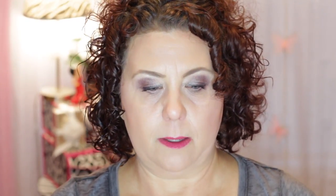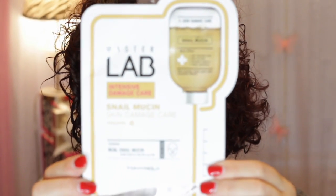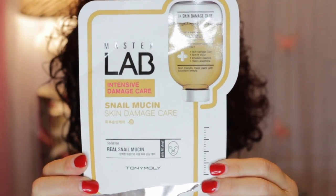I have two of the Tony Moly Snail Mucin Skin Damage Care Master Lab masks, and I did enjoy those. I'm pretty sure I got those from TJ Maxx. Tony Moly is another good mask line — you can find them at Ulta, but you can find them cheaper at TJ Maxx and Marshalls, so be on the lookout for those.